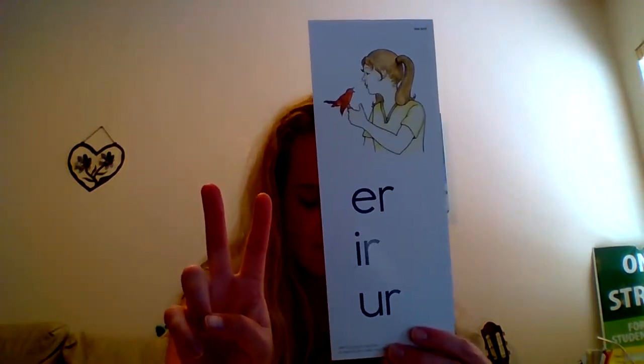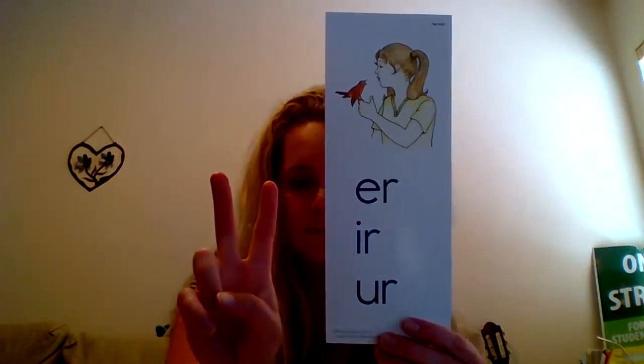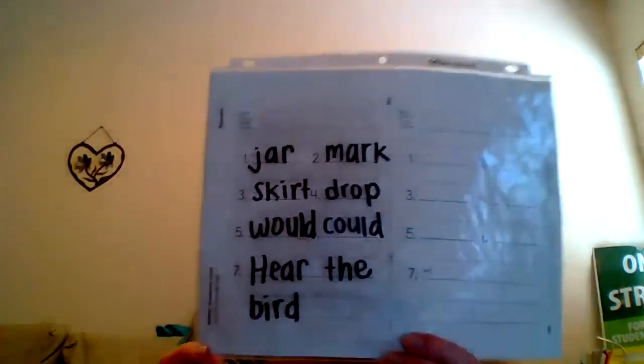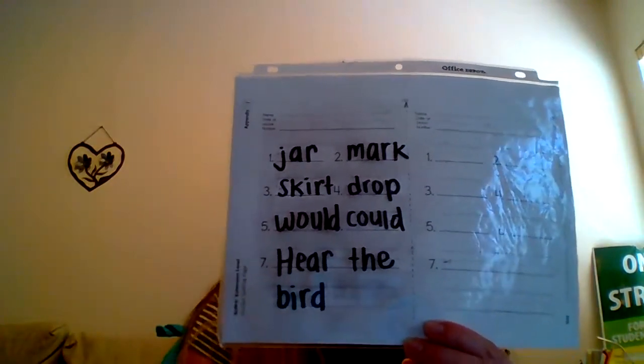The — the is another sight word that I cannot help you with. You should have written the: T-H-E. Hear the — remember, don't forget about your space in between the word 'hear' and the word 'the.' Hear the bird — your question should be: which ER? Bird. Bird should be B-I-R-D — so B, then the I-R, and D.